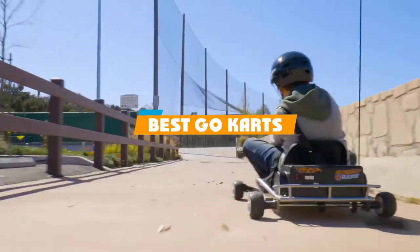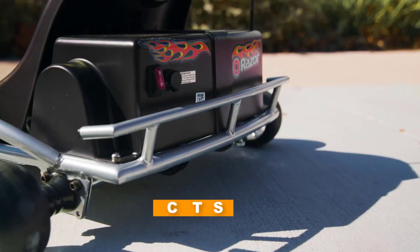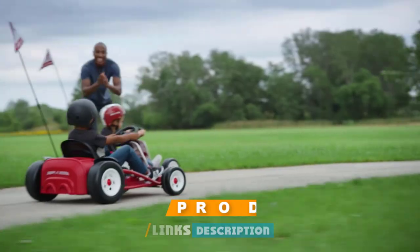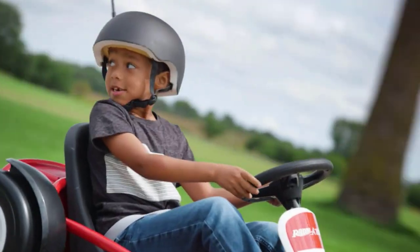If you're looking for the best go-karts, here's a list you must see. We made this list based on our personal preferences and sorted it based on their features, prices, quality, durability, and reputation of the manufacturers and customer feedback. Also, we've included options for every type of customer. So let's get started.